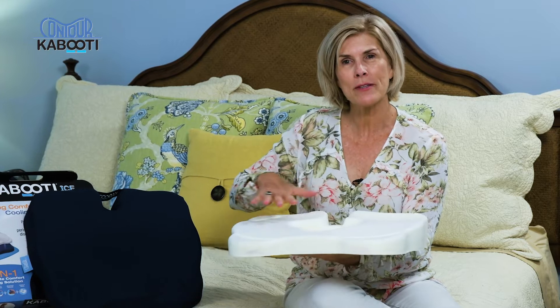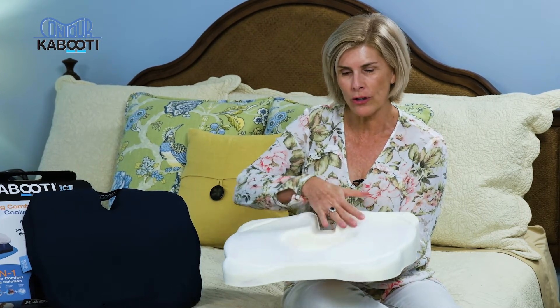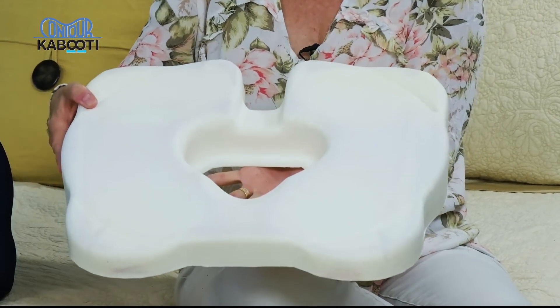We've changed the shape of the surface so it better fits the human body. We've enlarged the cutout and enhanced the shape so it doesn't infringe on soft tissue areas.